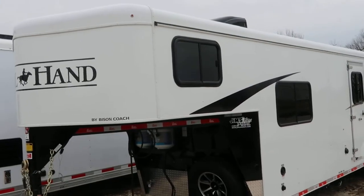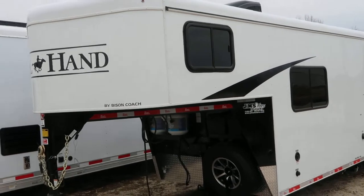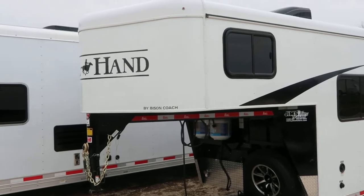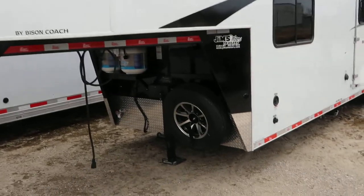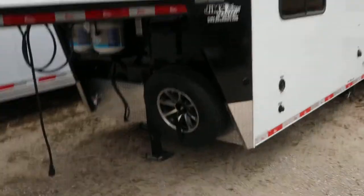Hello folks, it's Phil from Jim's Motors in Cuba, Missouri. What we're looking at here today is a brand new 2020 Bison Trail Hand, nine-foot short wall, three horse.